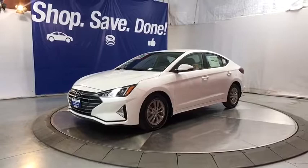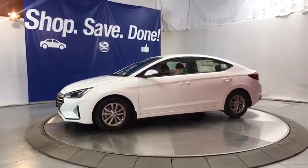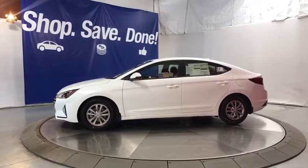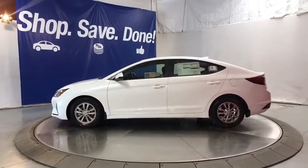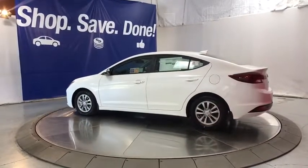Here are some of this vehicle's great options: keyless entry, backup camera, power liftgate, leather-wrapped steering wheel, Bluetooth, adjustable steering wheel, power steering, ABS four-wheel, keyless start, aluminum wheels, cruise control.